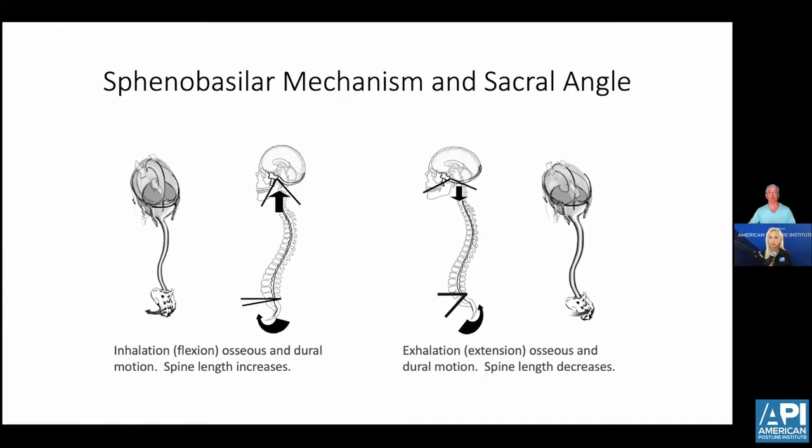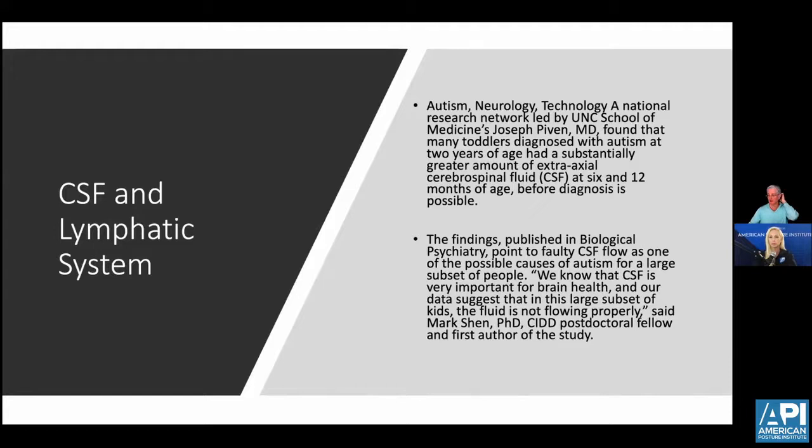A study done in 2013 and again in 2017 found that CSF is very important for brain health, and their data suggests that in a large subset of kids, the fluid is not flowing properly. They found that at six and 12 months of age, if there was a higher level of CSF in the cranium, there was a 70% chance that the child had a higher propensity for autism to develop. These toddlers diagnosed with autism had increased CSF pressure in their cranium at six to 12 months, which meant they couldn't get in proper nutrients, couldn't get waste products out, and there was abnormal tension causing abnormal neurological development.